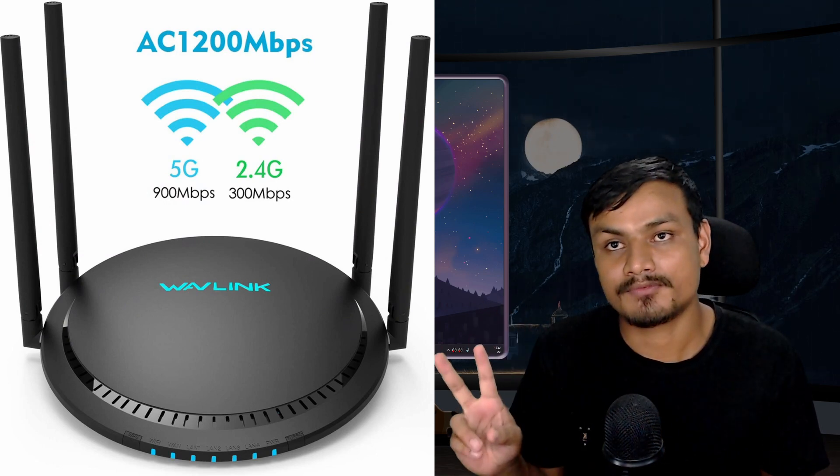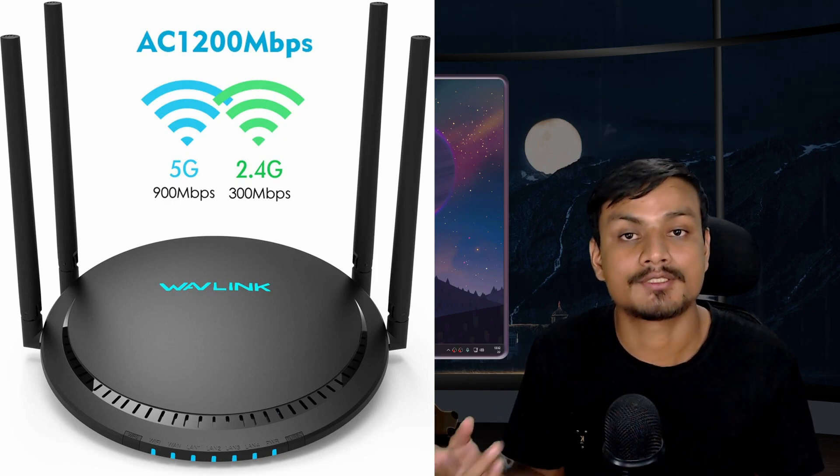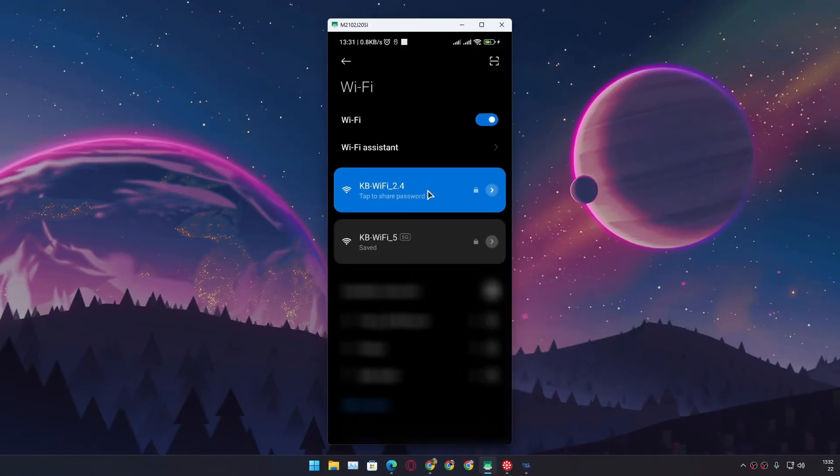There are two types of connections you can get from a Wi-Fi router, but your router needs to support 5 gigahertz broadcasting. On my phone you can see I have 'KB Wi-Fi 2.4' which is a 2.4 gigahertz connection, and 'KB Wi-Fi 5G' which is the 5 gigahertz connection. I'm going to connect to the 5G network and run a speed test.